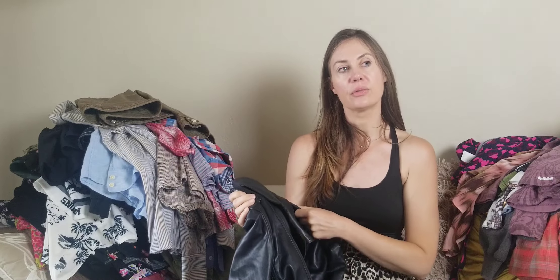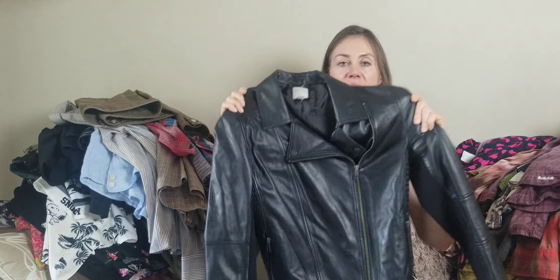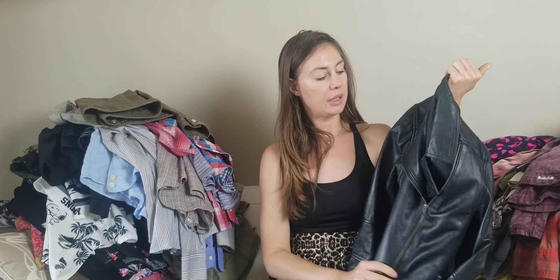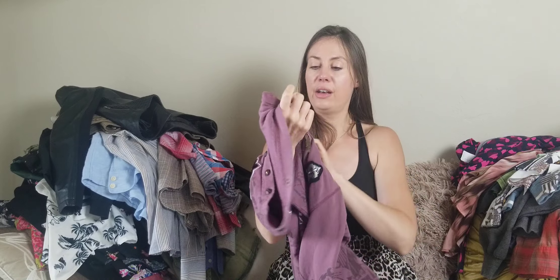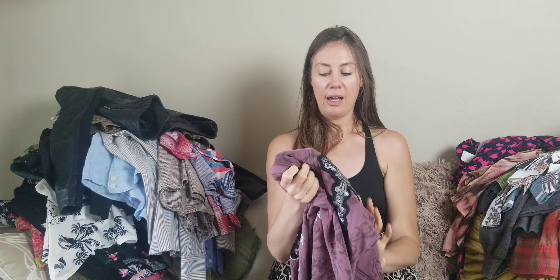Halogen is a brand I don't pick up a ton. If you have luck selling Halogen, let me know what types of items sell well for you. The reason I picked this up is because it is 100% leather with a nice buttery soft feel — I've already had some inquiries about it. It's got kind of a moto style.